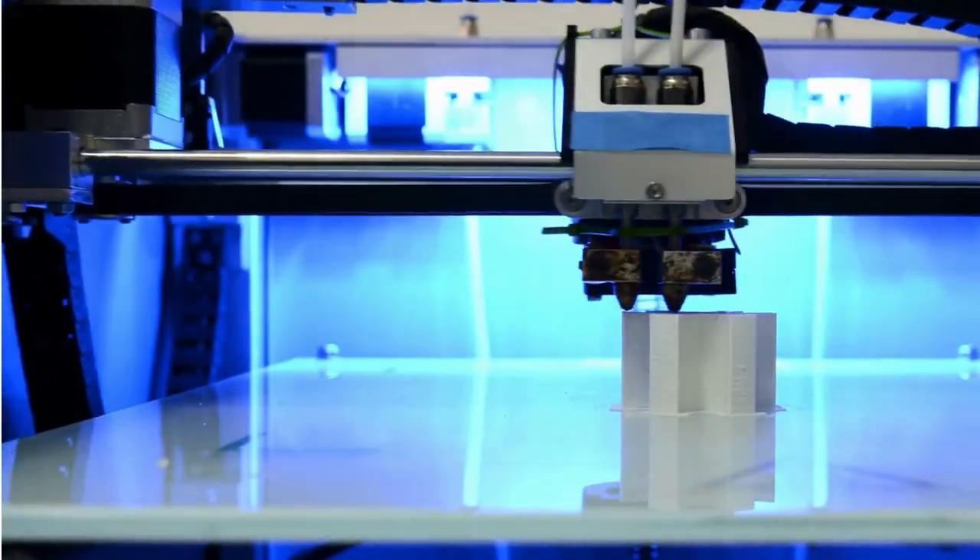So first of all, did you guys know that you can 3D print a home? This was news to me, but I shouldn't be surprised — you can pretty much 3D print anything. These have been going on for the last six years, apparently.